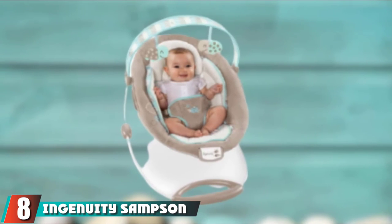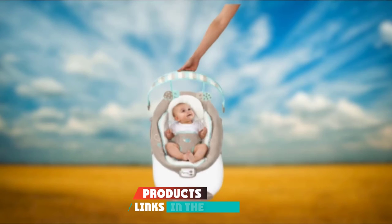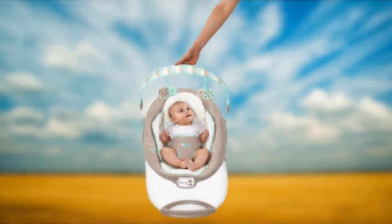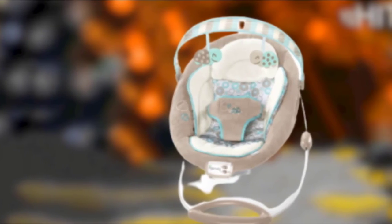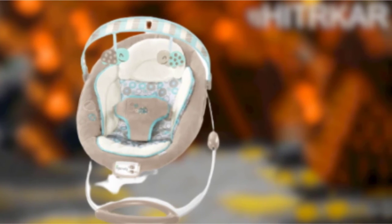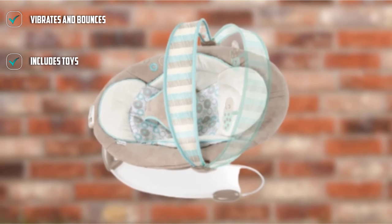The number 8 position is held by the Ingenuity Bouncing Bouncer. The Ingenuity Bouncing Bouncer shares a lot in common with the Snugapuppy. This bouncer has a soft padded seat, a removable toy bar with two soft animals, 11 music and sound options, and a soothing vibration mode. The seat pad is machine washable, something any parent will appreciate. This bouncer has a deep seat that puts the baby's head somewhat forward, so long-term sleeping should be avoided.